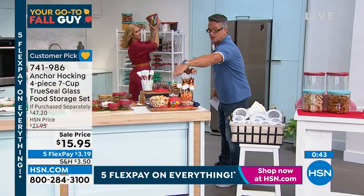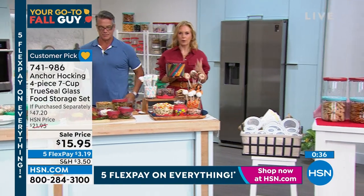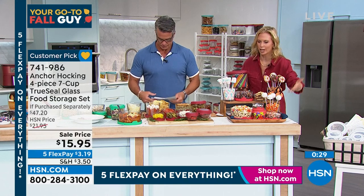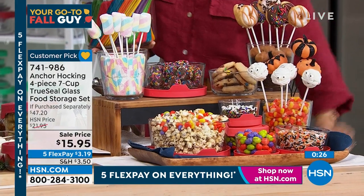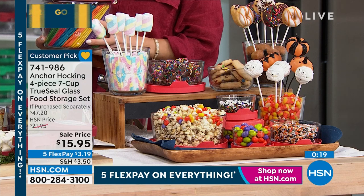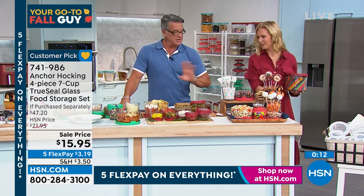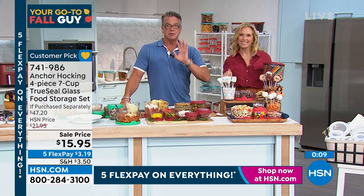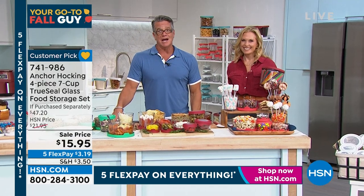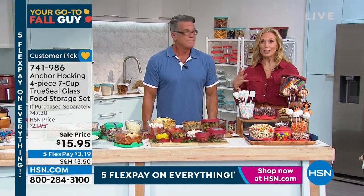Look at this Halloween display — there's so much you can do with Anchor Hocking beyond food storage. You can use it to display things. How cute is a little Halloween get-together with these out on the table? My high school kids and their friends would go bananas over it. As we're running out of time — you can get any of these pieces individually or get the today's special. Read the reviews and upgrade. You're worth it.